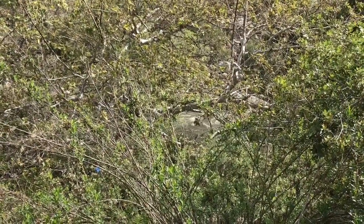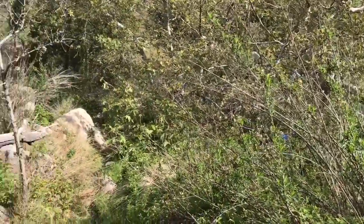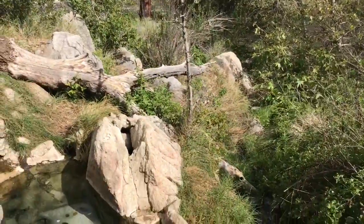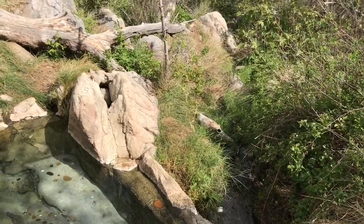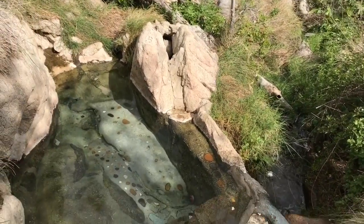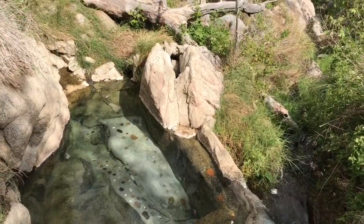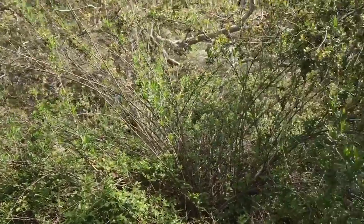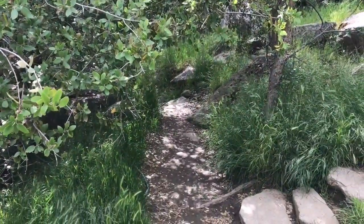Which means that the other part of this little hot spring, which is down below, is covered up. So this one's awfully nice, although it's kind of small. But let me take you down to the other set of hot springs and I'll show you what I mean.